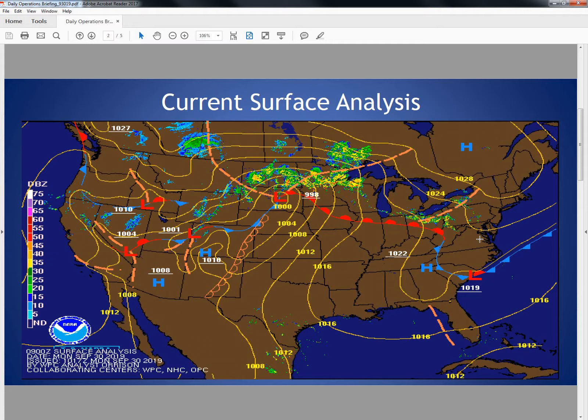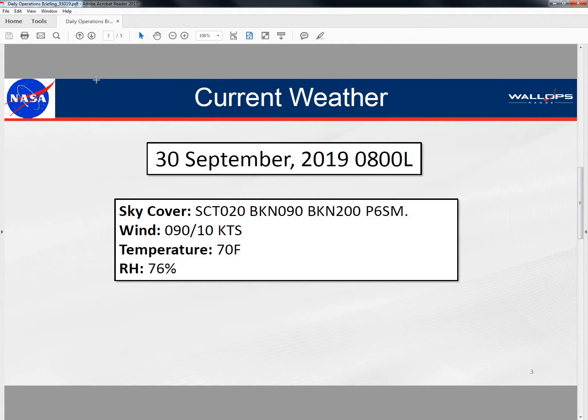It looks like we'll just be remaining mostly cloudy throughout the day with easterly winds helping to keep those temperatures in the lower to mid 70s. As of 8 a.m. this morning, we did have a plethora of cloudiness over the region — scattered at 2,000, broken at 9,000, broken at 20,000 — winds out of the east at about 10 knots with a temperature of 70 degrees.